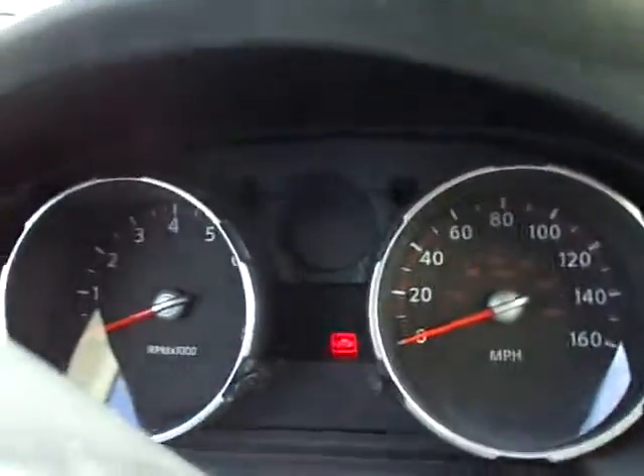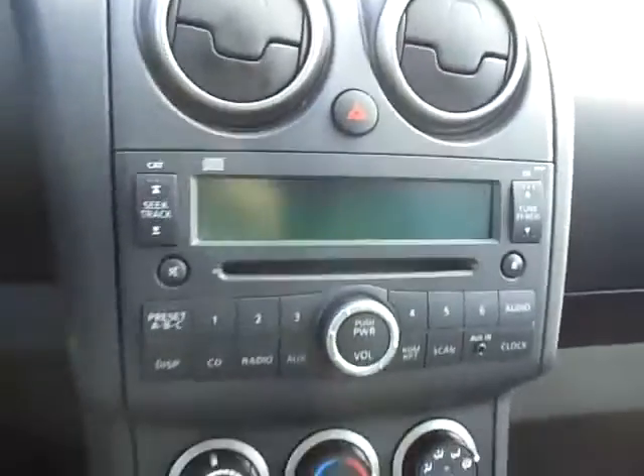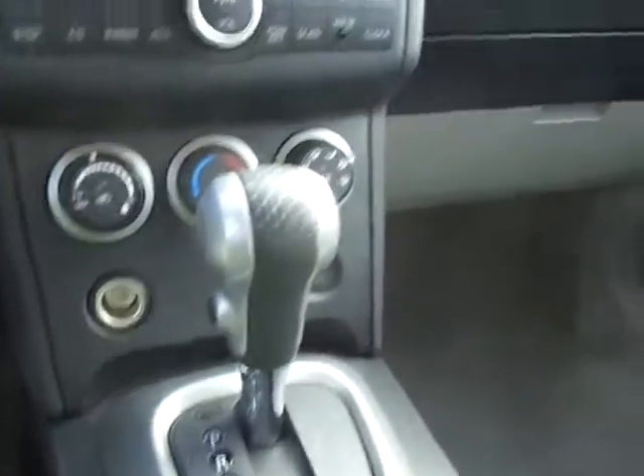Inside here: the dashboard, stereo, CD player, automatic transmission, climate control, passenger side, and the back.